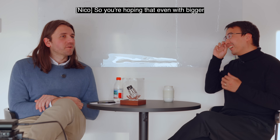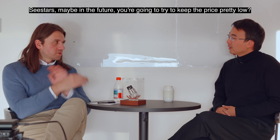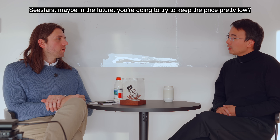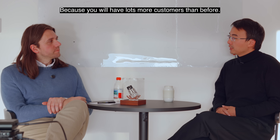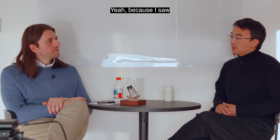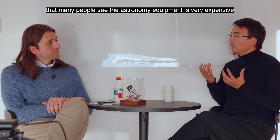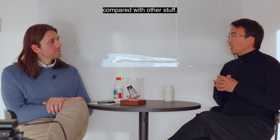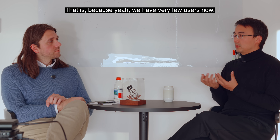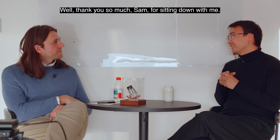So you're hoping that even with bigger Seestars in the future, you'll try to keep the price pretty low? Yes, because you will have many more customers. Many people say astronomy equipment is very expensive compared to other hobbies — that's because we have very few users. Thank you so much, Sam, for sitting down with me. I really appreciate it.